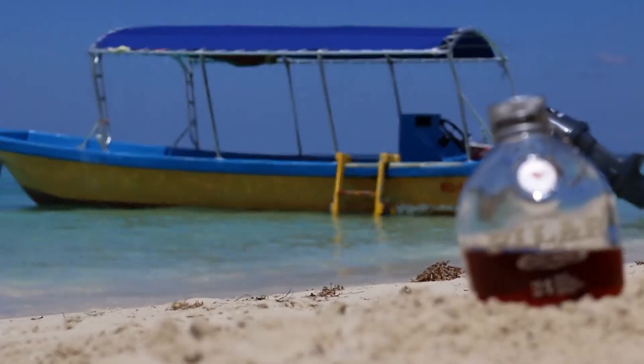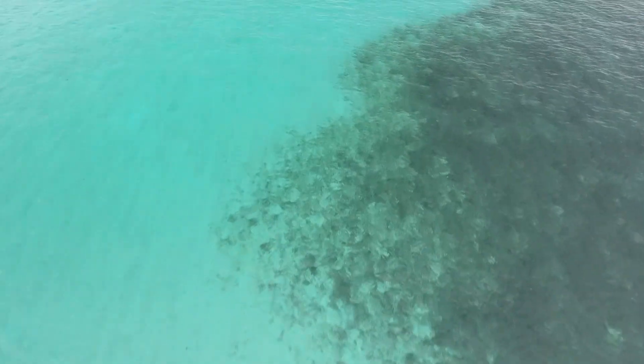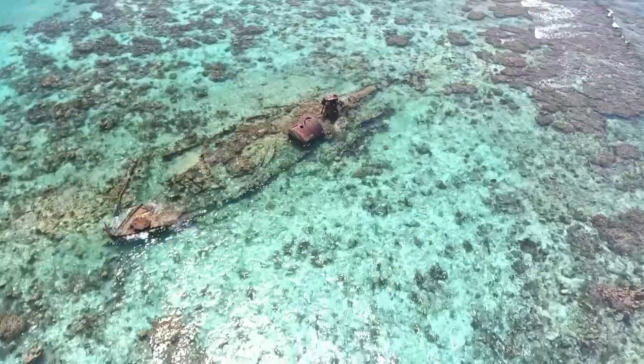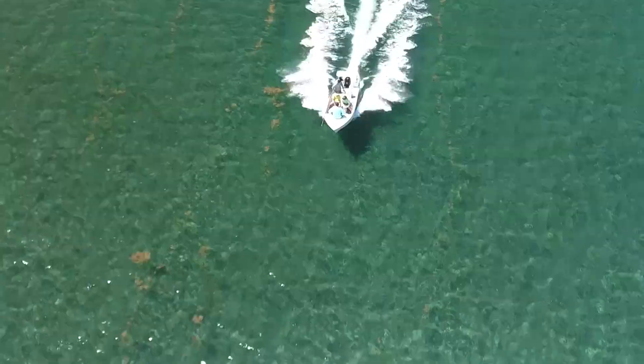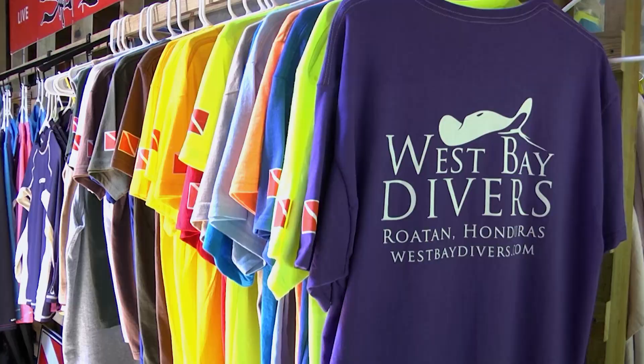After catching a nice permit, the team heads to shore to meet up with the crew from West Bay Divers to do some scuba diving. I've been to Roatan twice and let me tell you, it's one of my favorite places to dive in the Caribbean. Diving in Roatan is absolutely fantastic. We dove with West Bay Divers — they have an amazing inventory and dive boats right there on site. You can go to the shop, get set up, pick up all your gear, and they bring it down to the boat for you.